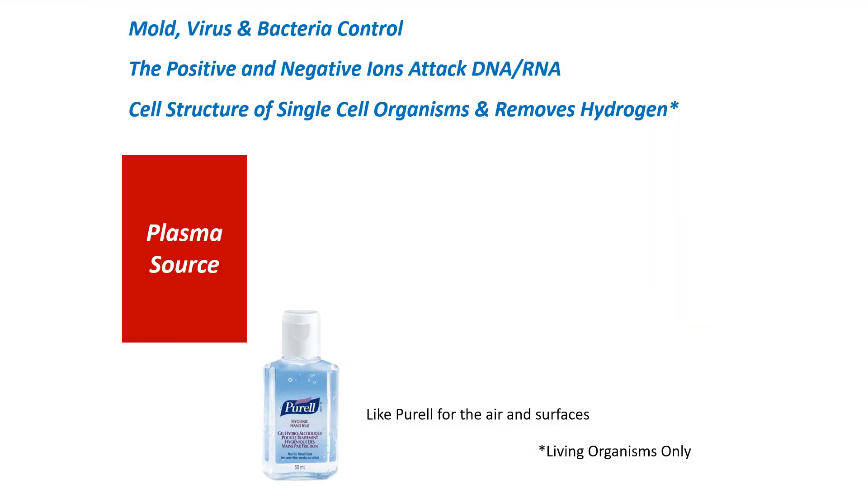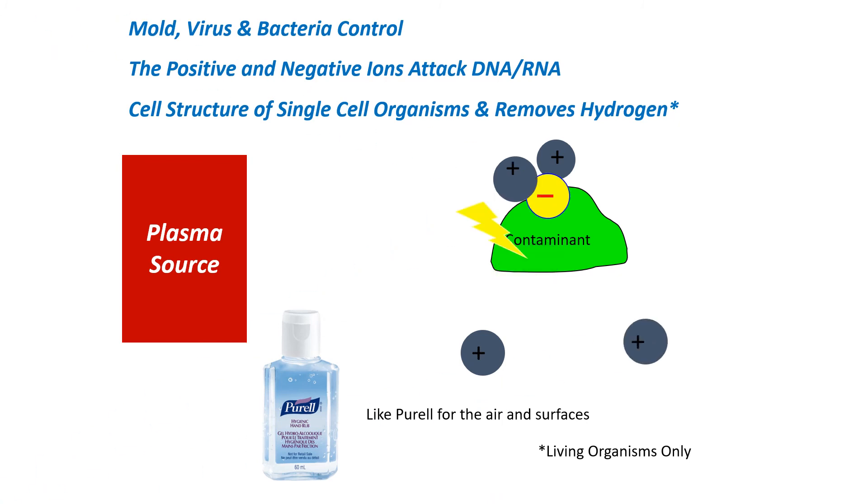So we've talked about particle reduction, odor control. The third PMPO is pathogen control. Using positive-negative ions, they will disrupt the DNA and the RNA cell structure of single-cell organisms, and it can remove the hydrogen. Now if the organism is a virus, it's not going to have hydrogen in it, and it's not a living organism.